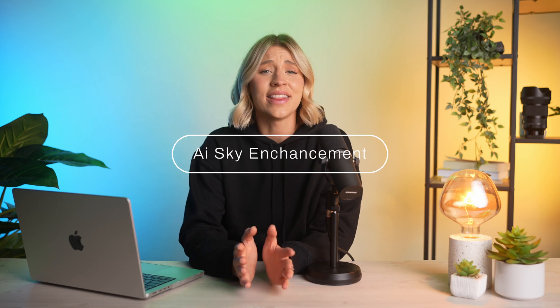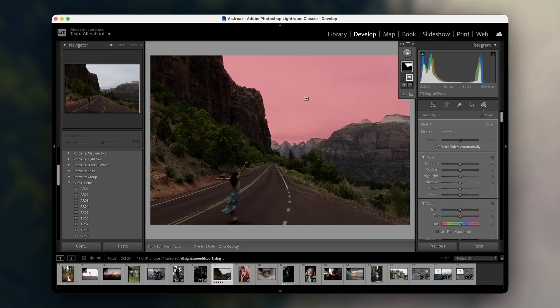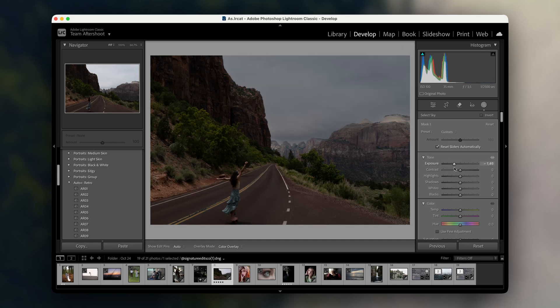AI sky enhancements are another favorite of mine, especially for landscape photography. When the weather doesn't cooperate, this tool can bring out the mood that I was trying to capture. It's a subtle yet powerful way to add drama or warmth to an otherwise flat sky. I remember shooting this scene during midday and the sky was completely washed out, and with a simple enhancement, I was able to turn it into a stunning sunset shot, adding depth and color without making it look overdone.